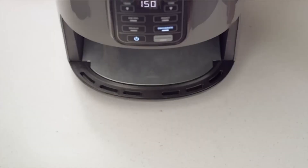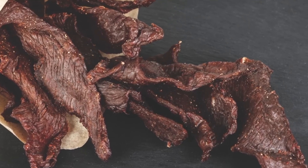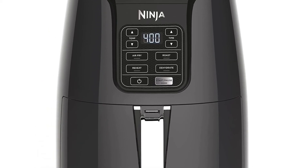When cooking is complete, the food can be removed from the basket and served immediately. The Ninja AF-101 Air Fryer makes it easy to cook a variety of foods, and with its large-capacity basket, it can accommodate multiple servings.